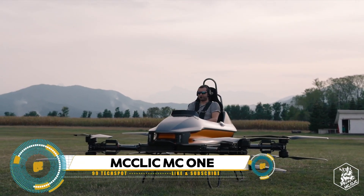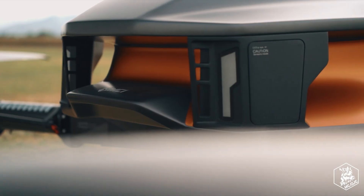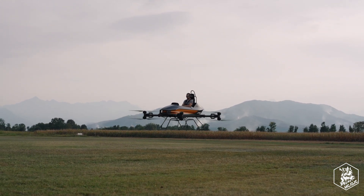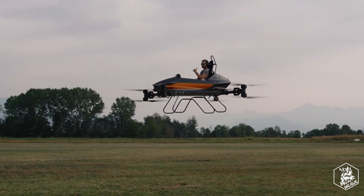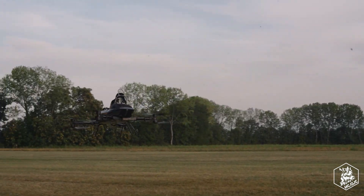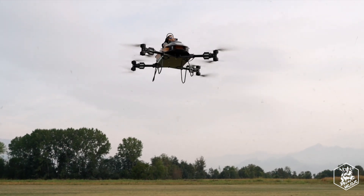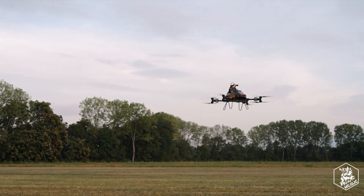Experience the future of personal transportation with the McClick MC1, a personal EVTOL developed by Monaco-based company McClick. This coaxial octocopter is designed for simplicity and ease of use, allowing anyone to fly it after just a 10-minute training session. Despite its lightweight design of 160 kilograms, the MC1 can carry a pilot up to 90 kilograms and offers 12 to 15 minutes of airtime on a full charge, with speeds up to 80 km/h. Priced at 140,000 euros, the MC1 is set to revolutionize personal air travel.